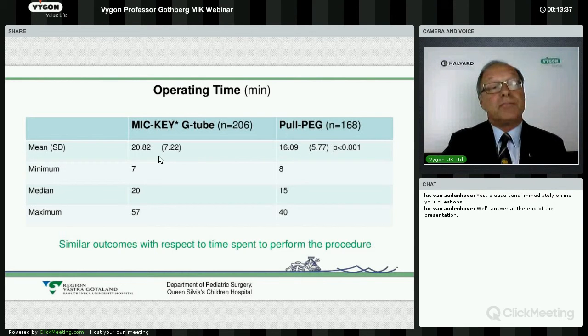For the pull PEG procedure, the minimum time was eight minutes and the median time was 50 minutes. Switching to the Mickey introducer kit, the median time has increased by five minutes. But we can still do it very rapidly, and this five-minute difference is not of clinical importance.